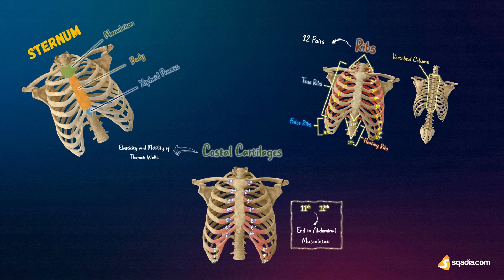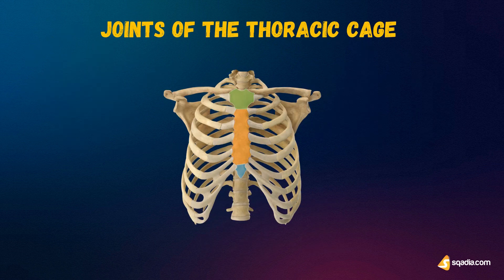Now that we have gone through the sternum, ribs, and costal cartilages, next up in our list are the joints of the thoracic cage. There are numerous joints that link the various parts of the thoracic cage and may either limit or permit movement, depending on the specific joint.